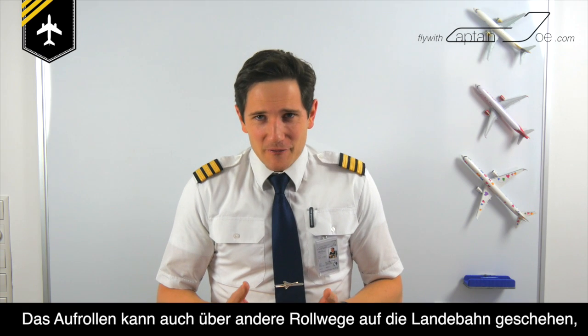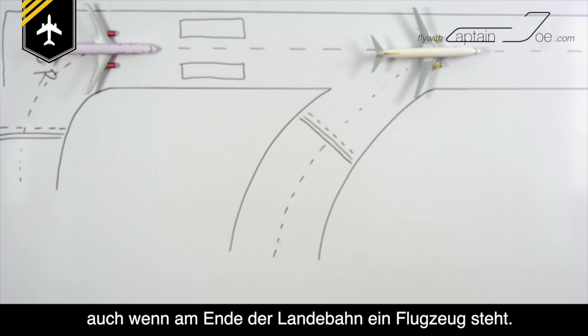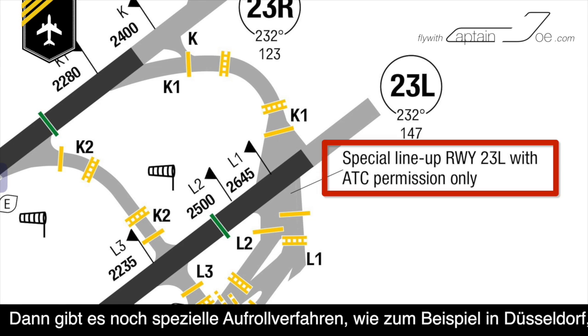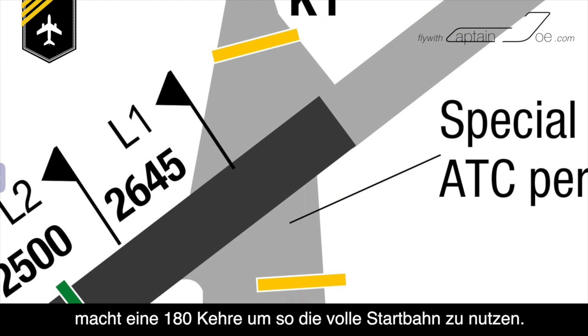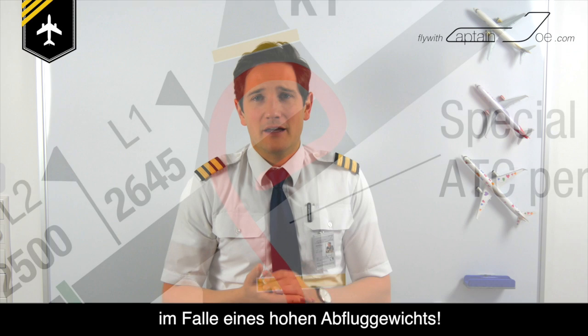Line-ups can also be performed by entering an intersection, even if there is an airplane waiting at the beginning of the runway. There are special line-up procedures in Düsseldorf, Germany, for example, where an Airbus A330 or a Boeing 777 will line up in the opposite direction and perform a 180-degree turn to use the full available runway length in case of a heavy take-off wave.